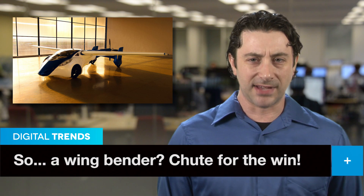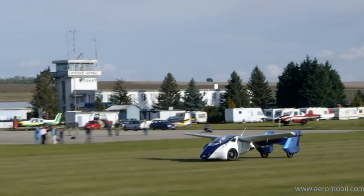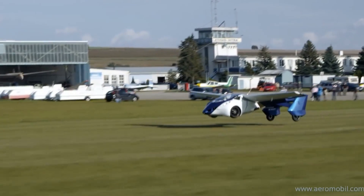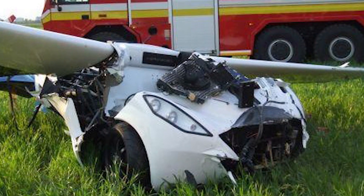We've been keeping a close eye on Aeromobile, the Slovakian maker of what is probably the most exciting flying car you can't buy yet, and now we've learned there's been a slight hiccup. During flight testing of the 3.0 prototype last week, the plane apparently went into a spin and crashed, but because the flying car is equipped with a ballistic parachute like this one, it was a pretty soft landing and pilot Stefan Klein was able to walk away uninjured.